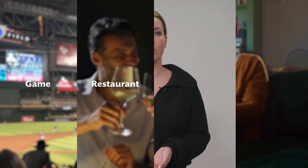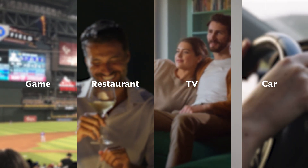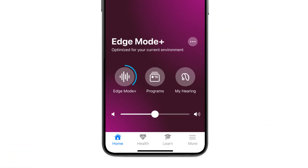This could be at a sports game, a restaurant on a Friday night, while watching your favorite TV show, or even in the car. You can turn Edge Mode Plus on anytime you need it by either tapping on your hearing aid, pressing a button, or using your mobile app.